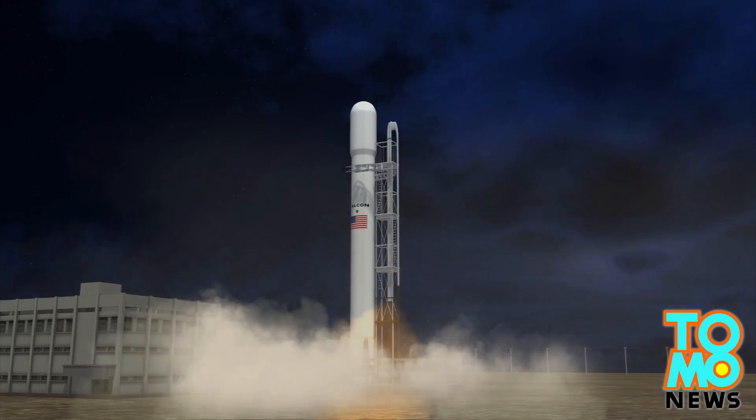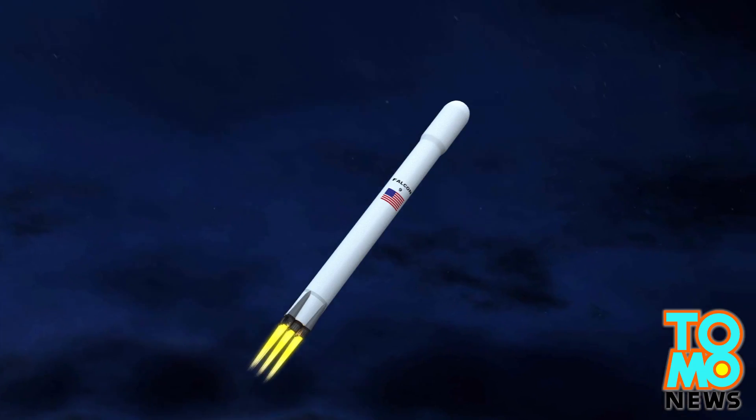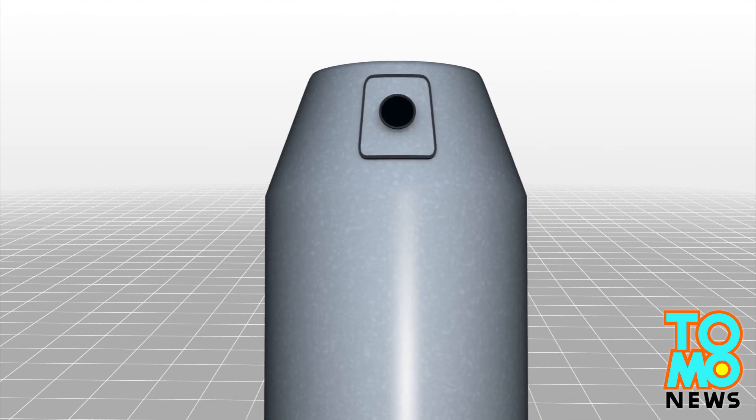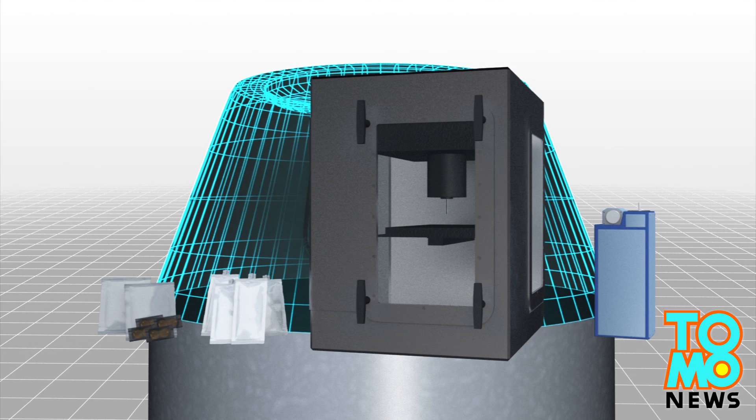This Falcon 9 V1.1 consists of two sections: a pressurized capsule and an unpressurized trunk section. The pressurized section is carrying 2,300 kilograms of supplies, including food and beverage.